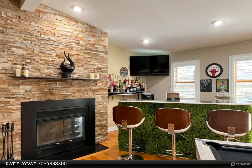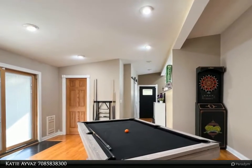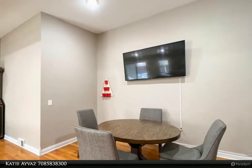Gourmet kitchen equipped with Kenmore Elite stainless steel appliances, apron front sink, and oversized breakfast bar island. Both the granite and butcher block counters await your Insta-worthy charcuterie boards and best Pinterest recipes.